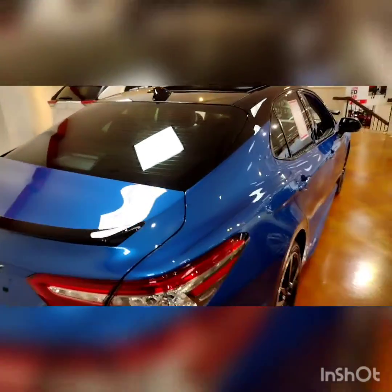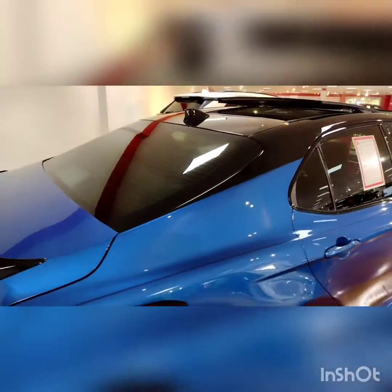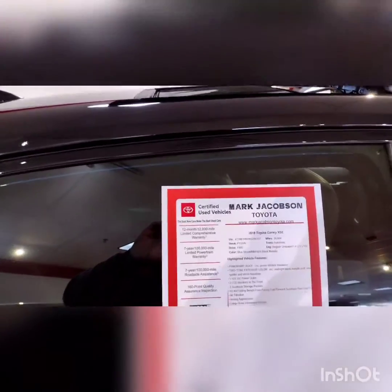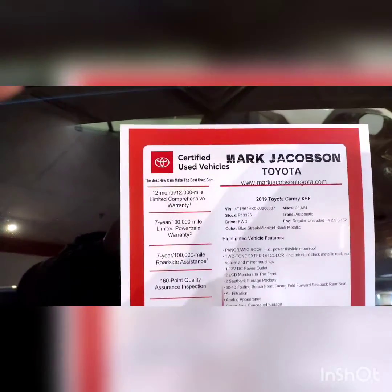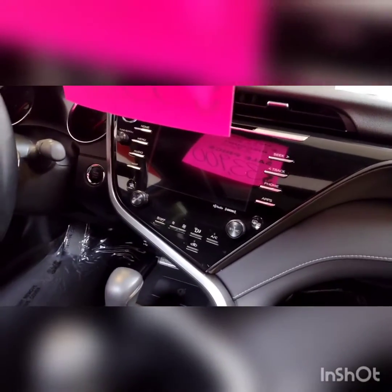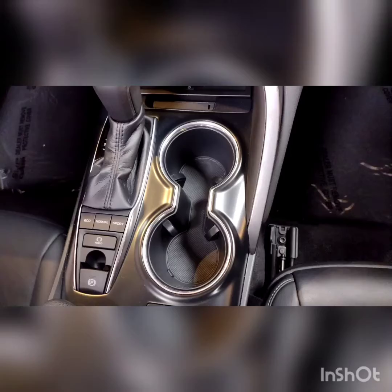This is the Toyota Camry XSE Blue with the black on top of it. Look how many miles — 28,000 miles. Still under manufacturer warranty along with the certification warranty on top of it. You have your heated seats, your big screen, your backup camera and Bluetooth, your GPS. Also you have your eco, your normal and your sport mode.